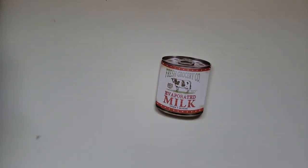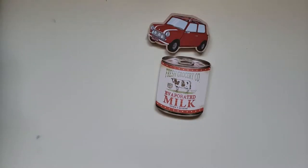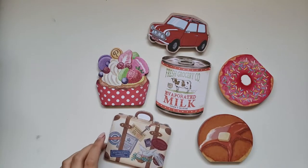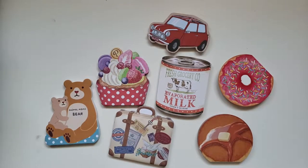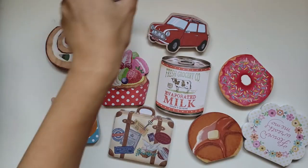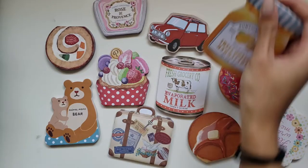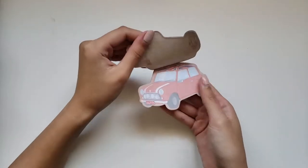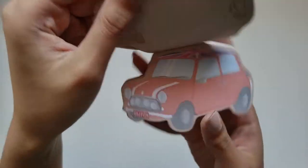Hi everyone, welcome to our fourth stationery haul. It's been a hot minute since our last one, but if you want to watch our previous ones, you can watch them with the links down below in the description. We're just going to jump right into this because it's a long one.